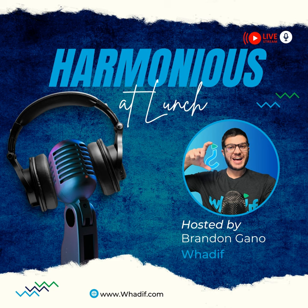Welcome back to another Harmonious at Lunch. We were supposed to have a guest today but we don't, so I'm going to do a solo episode. We're going to talk about client attraction and retention — though I won't touch much on the attraction piece. I want to focus this episode specifically on client retention and how you maximize it, thinking about it a little differently than most people in this industry.